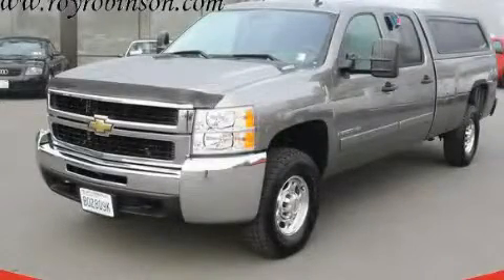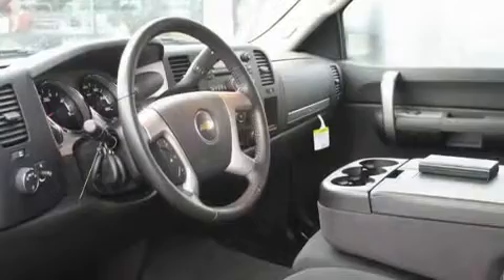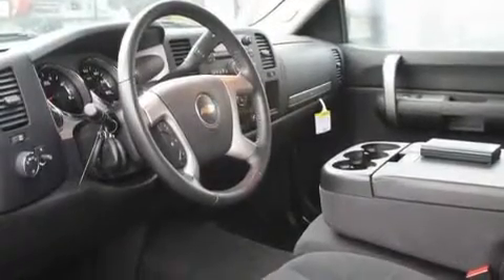This is a 2008 Chevrolet Silverado. It has what you need for work as well as what you want for play. It has a 6.6-liter eight-cylinder engine, an automatic transmission, and four-wheel drive.